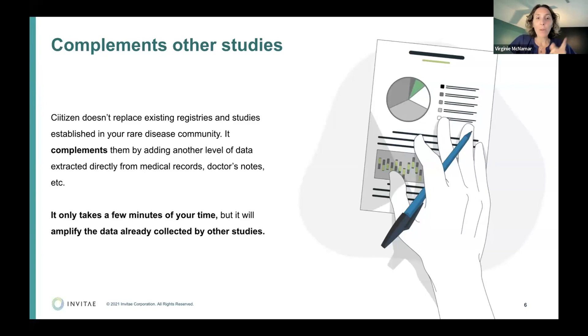So that's Citizen — just 10 to 15 minutes. We'll send you the link now. I should mention: it is US only right now, because we're using the HIPAA right of access to collect medical records. We're working on pilots to expand to Canada and Australia, but it's not open yet — so right now Citizen is only open to US patients.